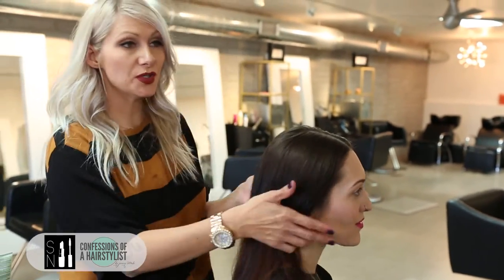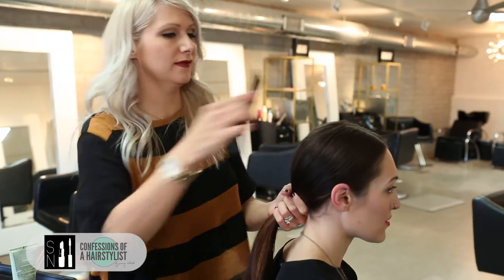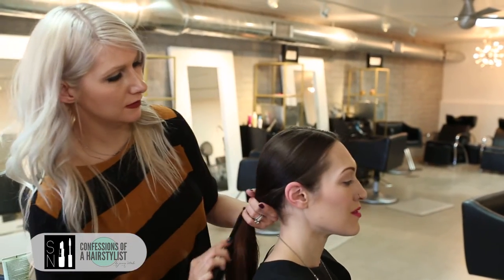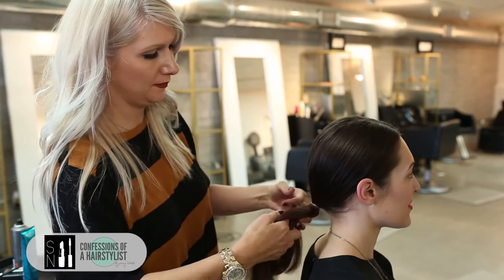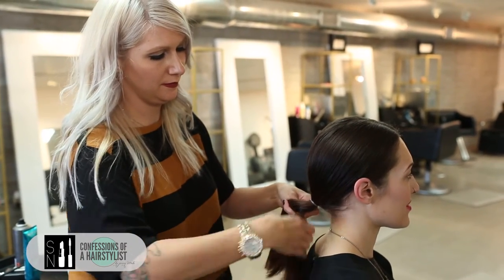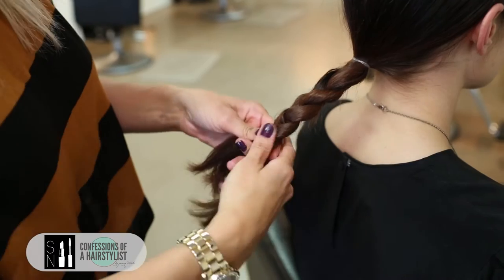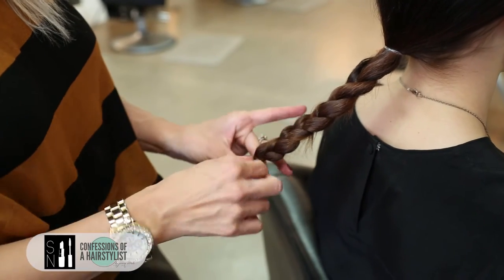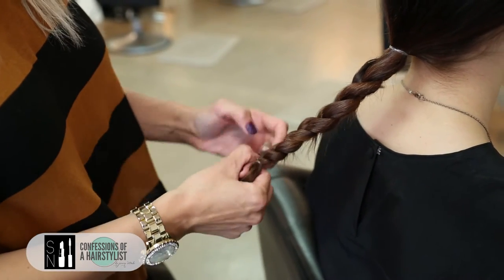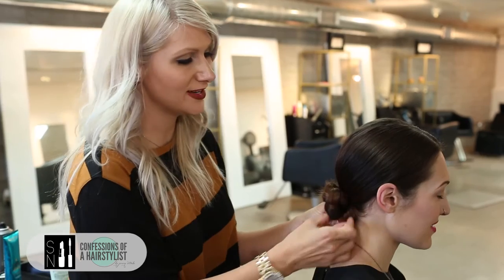Now that I've blown dry her hair, I'm going to pull all the hair back into a low ponytail. Now that I've created our low ponytail, I'm going to do a simple three-stranded braid. Once I've gotten to the ends, I'll go ahead and secure it with an elastic. Then I'm going to take the braid and simply drape it across the nape of her neck into a really nice low chignon.